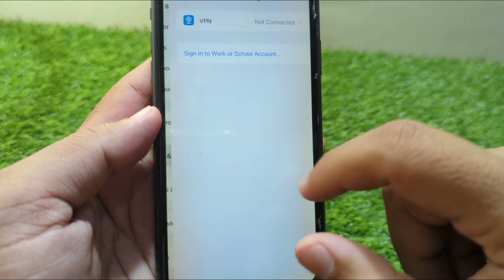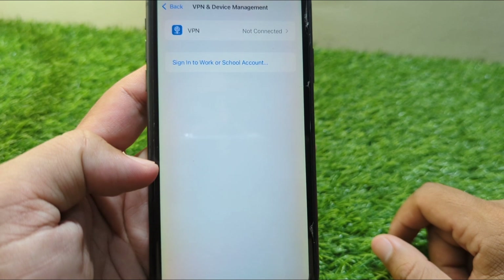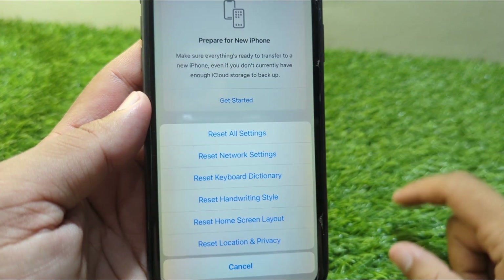Go back and tap on VPN & Device Management, and make sure that there is no connected VPN on your device. Then go back and tap on Transfer or Reset iPhone, tap on Reset, and reset the network settings of your device.